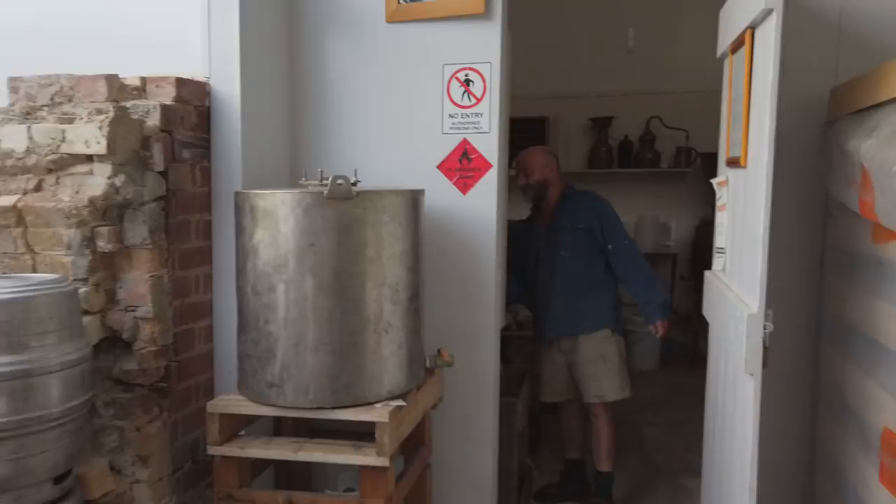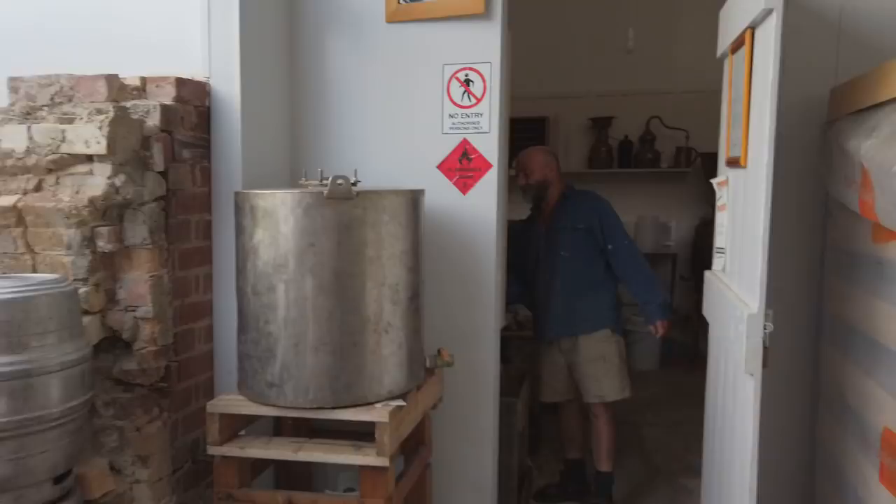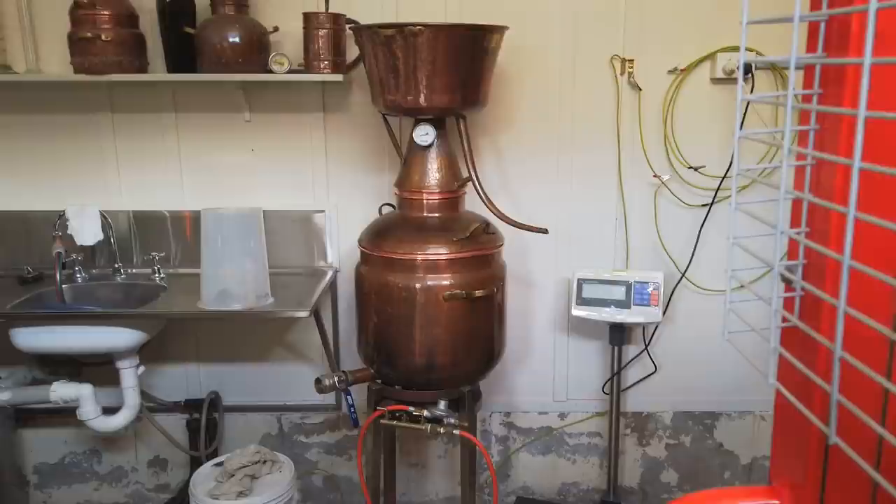We're generally straight spirit people — no ice even, just a bit of water. Martin also invited us for a look inside his distillery room.